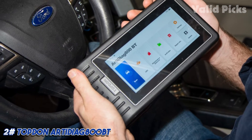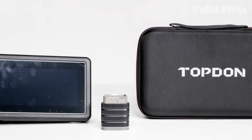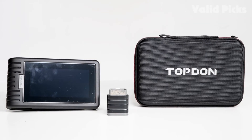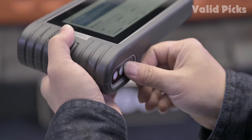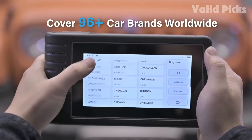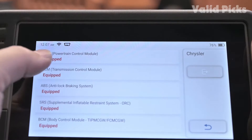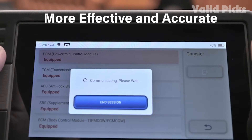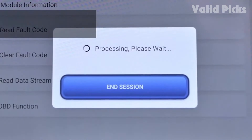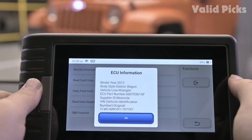Number two: Topdon RTDA 800BT — best OBD2 scanner with key programmer. The RTDA 800BT is a great option for those looking for a code reader with key programming abilities. It is compatible with 96 vehicle manufacturers and capable of many advanced OBD2 functions. The large display also makes it good for viewing live data graphing. Everything about the Topdon is designed for easy use — it comes in a sturdy ergonomic case and the Bluetooth dongle slots in and is easily removed with a single push.